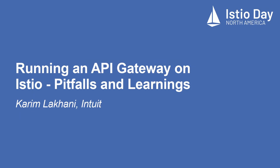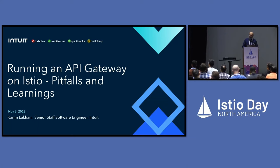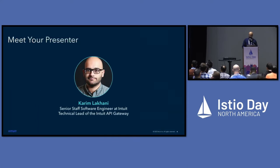Good morning, everyone. Today I'll be talking about running an API gateway on Istio — our pitfalls and learnings. My name is Kareem Lakhani. I'm a senior staff software engineer at Intuit and I'm the technical lead of Intuit's API gateway.